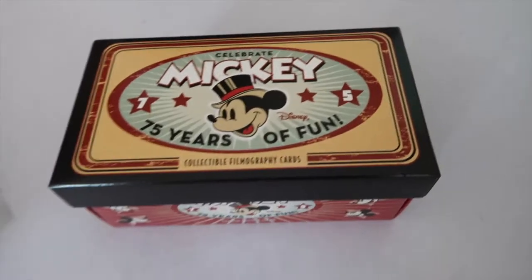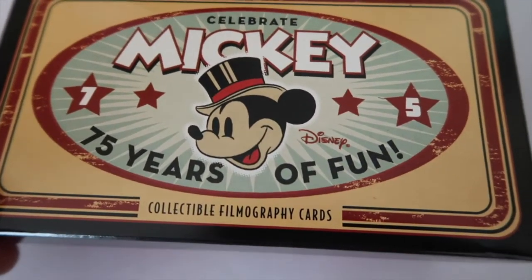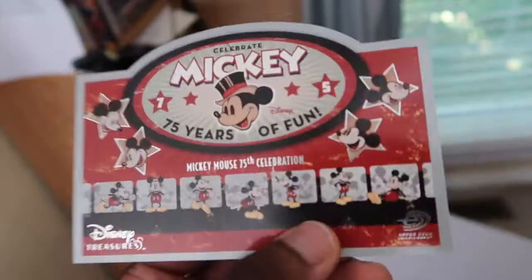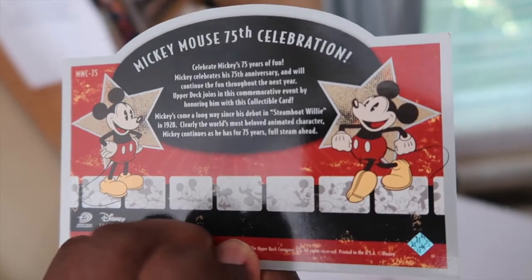I want to show y'all what else I got. These are the Mickey Mouse film grip — some graphic cards. Look at this — it's some kind of card that tells you all about the 75th celebration. But look at these right here, these are pretty cool.